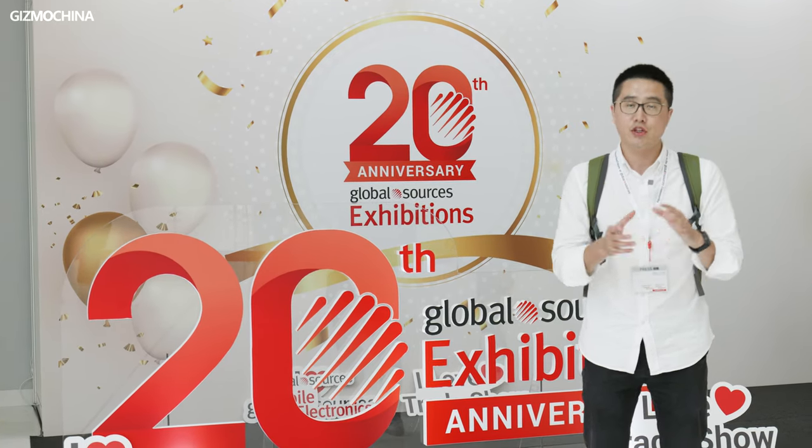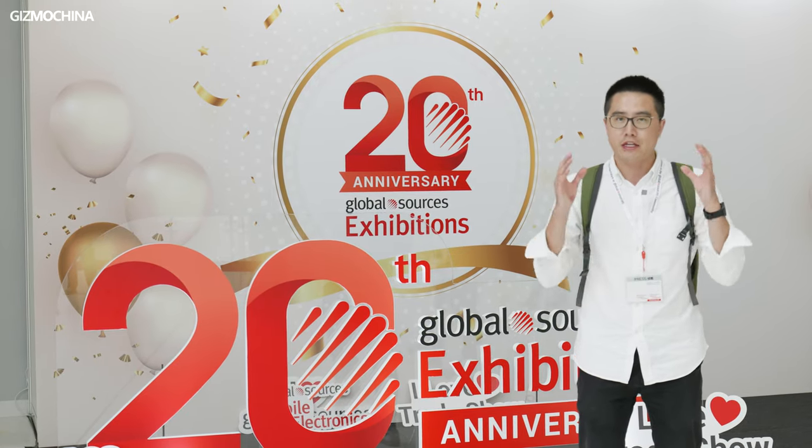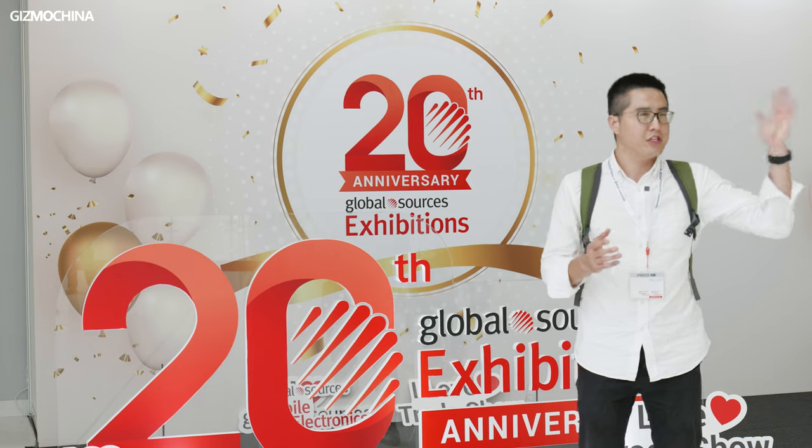Hello everybody, this is Will from Gizmo China. Gizmo China has been invited into the Global Sources Exhibition. There are so many great electronic products exhibiting today. Follow me to see some of them.